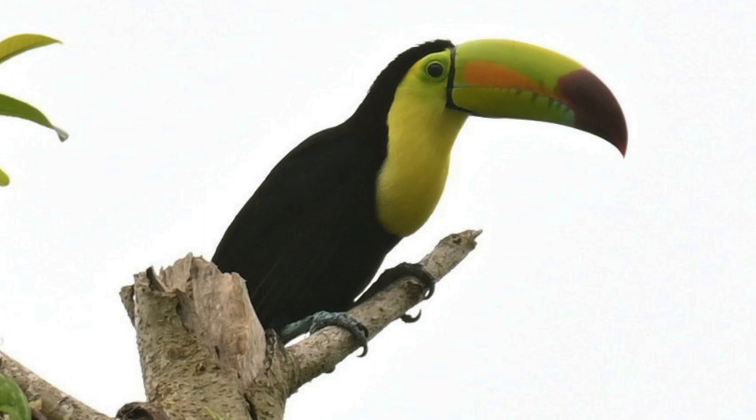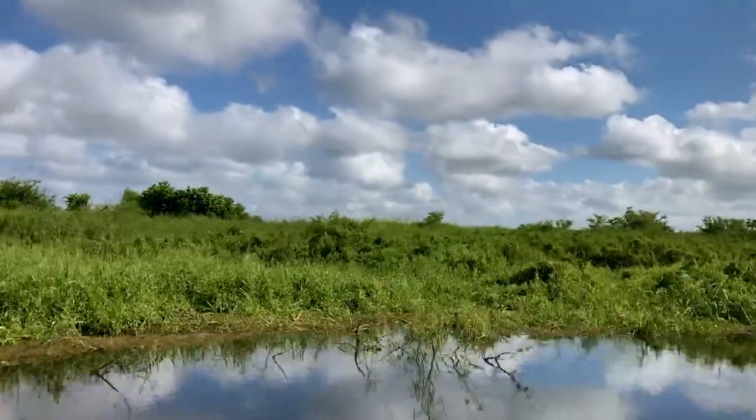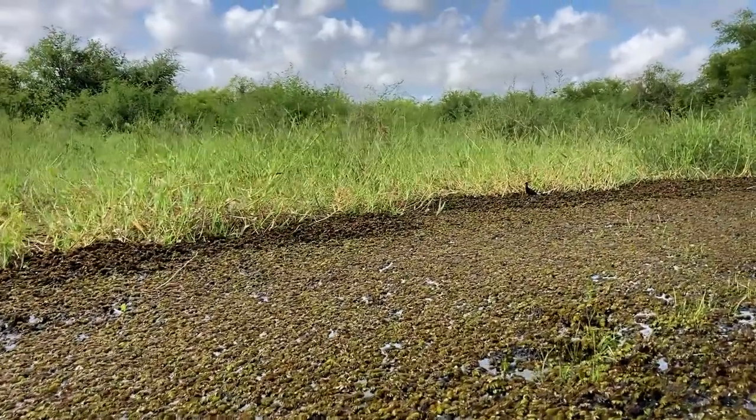But anyway, there were toucans, parrots, kites, hawks, falcons, and flycatchers everywhere. On the lagoon in the Crooked Tree Wildlife Sanctuary, we took a boat ride and saw 45 different birds in just a few hours.